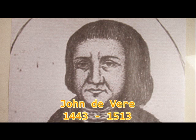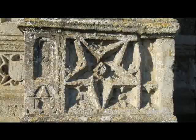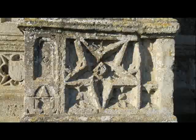The other great benefactor was John de Vere, the 13th Earl of Oxford, who was Lord of the Manor. The de Vere symbol of a star is also very prominent on the church.